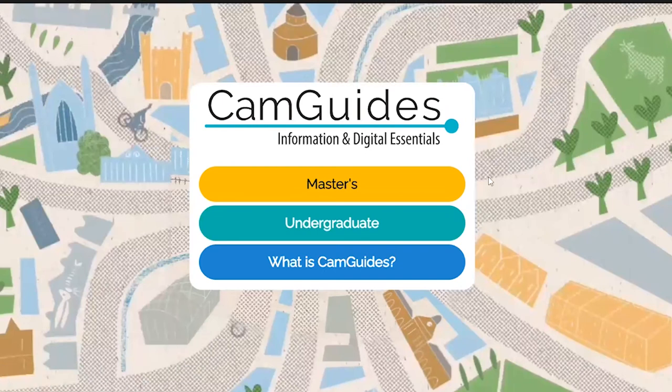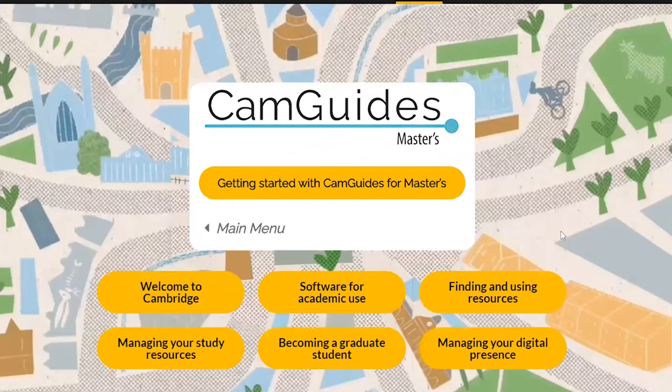We have undergraduate and Master's guides. If you are moving into your final year of your undergraduate studies, have a look ahead to see what Master's students are preparing to do — you never know, you might get some useful tips and skills for surviving your final year.